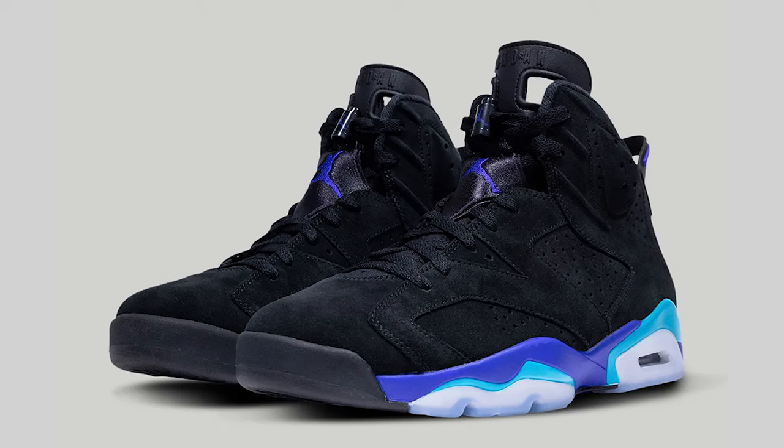Next up, the Aqua Air Jordan 6. This is a clean shoe — can't go wrong with it. It's a cop all the way around, you gotta have a shoe like this in your collection. Retail is 200 dollars.